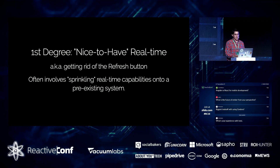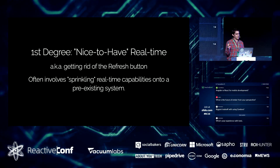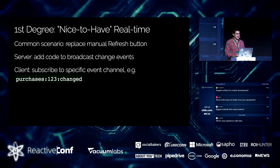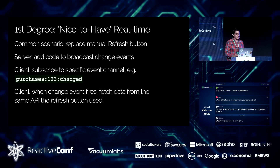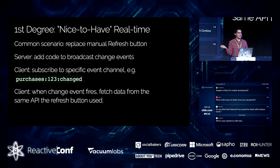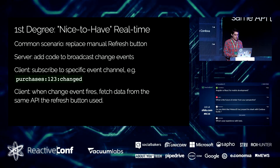A common approach is using something like Rails with a service like Pusher, so you don't have to teach Rails how to maintain a persistent connection to the client. You let Pusher do that — tell your clients to connect to Pusher, and all Rails has to do is tell Pusher that stuff changed. The pattern is: the server adds code to start broadcasting events, the client subscribes to specific event names, and then depending on the payload, you may or may not need to hit that same endpoint you used when tapping the refresh button.